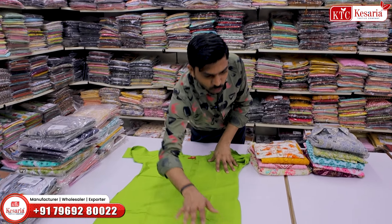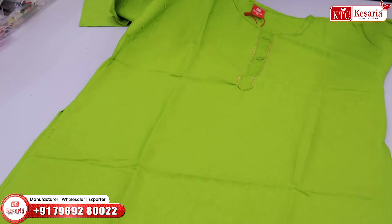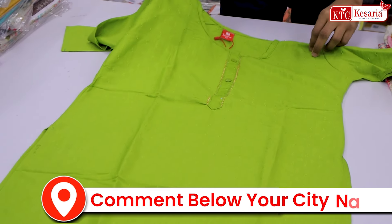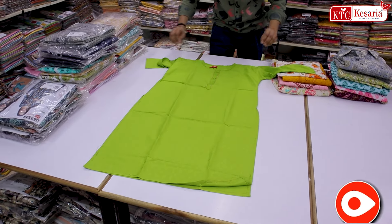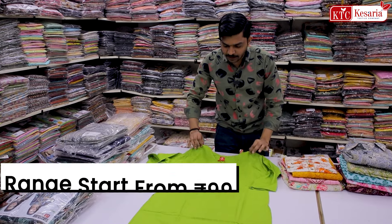Today we will talk about Kurti. There is a lot of material in the daily wear concept. It comes in a lot of sizes: 2XL, 3XL, 4XL, 5XL. You can also buy different color options and a variety of designs in the daily wear Kurti concept.